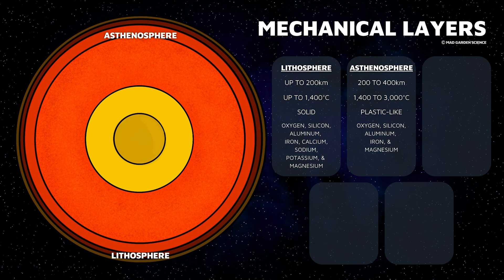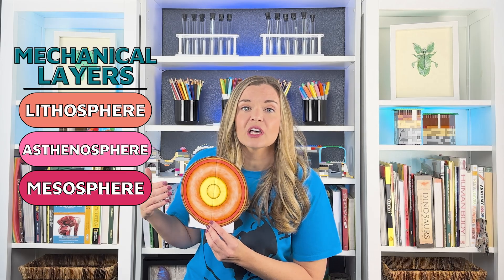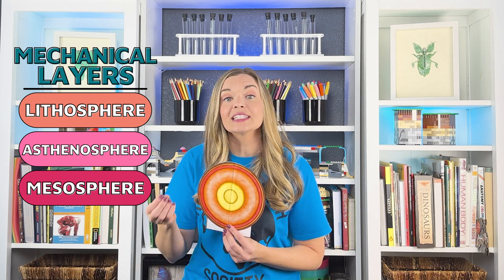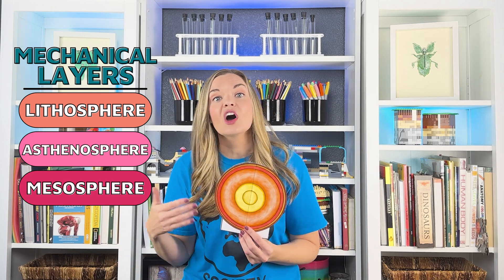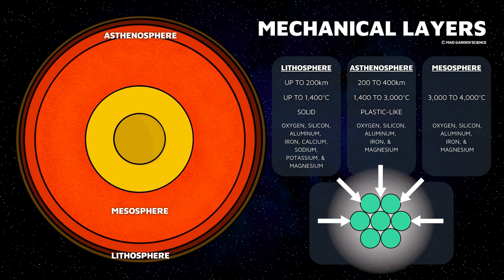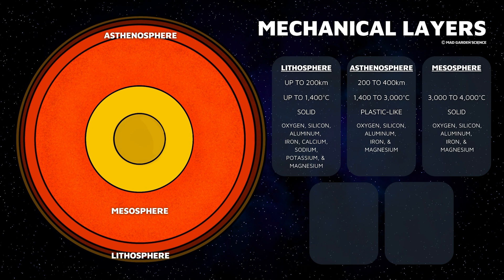Which leads us to our next layer, the mesosphere. As we've consistently seen, temperature and pressure increase the closer we get to the center of the Earth. All of these mantle layers have the same makeup — it's just the changing temperature and pressure that causes them to behave differently. The pressure is so great in the mesosphere that there's nowhere for the molecules to move or slide. They are all squished together, resulting in a rigid, solid rock layer that reaches 2,900 kilometers deep.